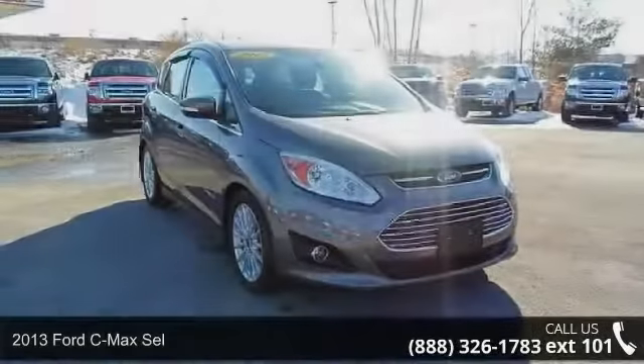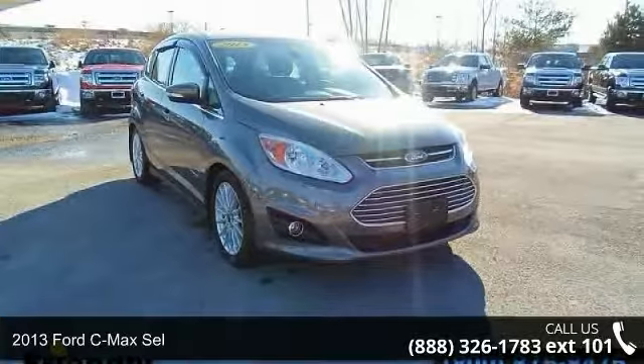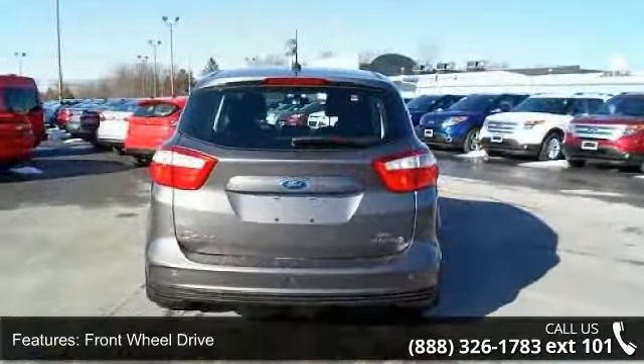Presenting the 2013 Ford C-Max. This may be the set of wheels you've been looking for. This vehicle comes with a reliable 4-cylinder engine connected to a smooth shifting automatic transmission.